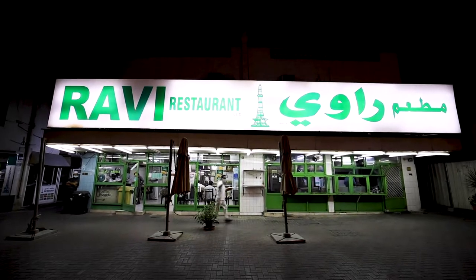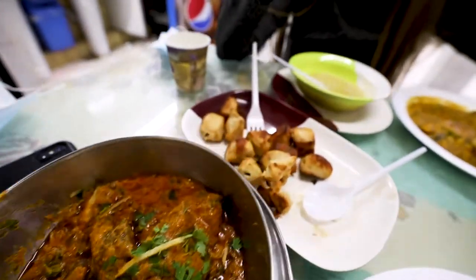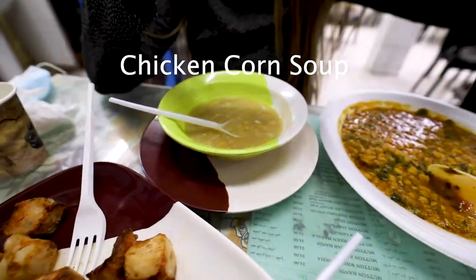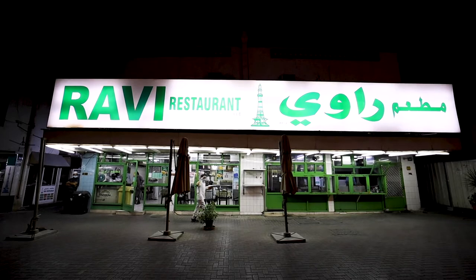We've just arrived at Rabi's restaurant, placed our order, and now we're waiting for the food. We just finished dinner — it's probably the happiest I've ever seen Ali at a restaurant. It's probably one of the best meals I've had in a very, very long time.